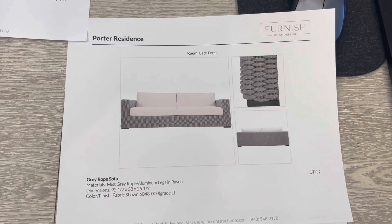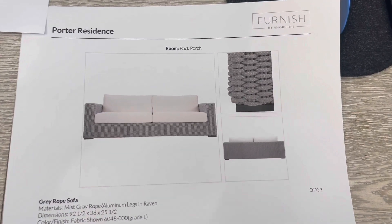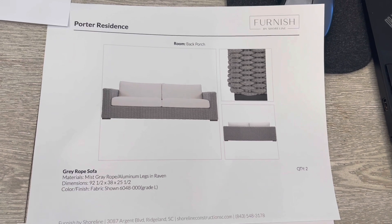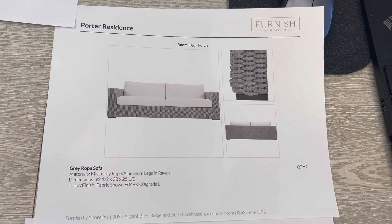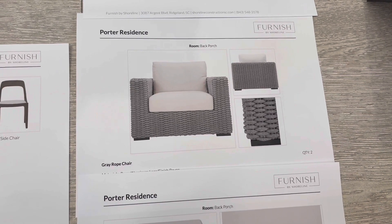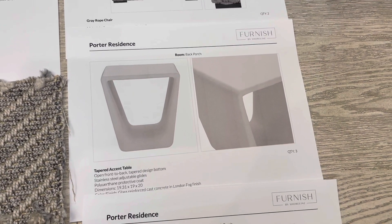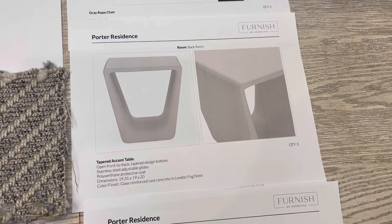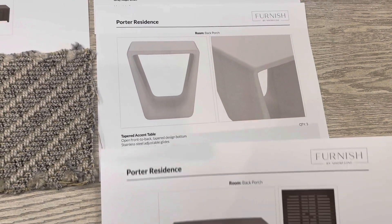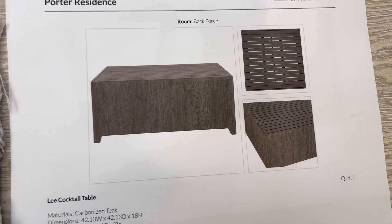Here is the gray rope sofa we're proposing — there will be two of these. It has a nice coastal feel, just nice and contemporary. All of this is outdoor-rated, really high quality for your outdoor spaces. With the salt air, we're going for durability and quality on the back porch. We also have two of the gray rope chairs for the seating arrangement, and three of these tapered accent tables with a polyurethane protective coat, so they'll be very durable. Then this carbonized teak coffee table has a slat detail on top — contemporary but with that wood grain feel of the teak on the sides.